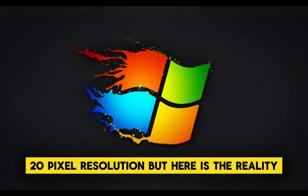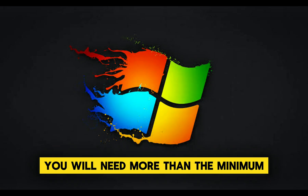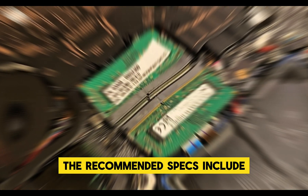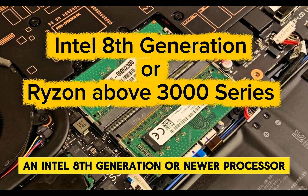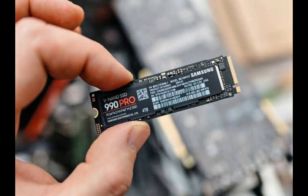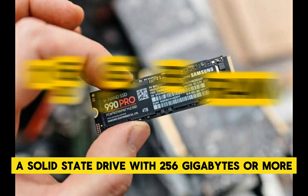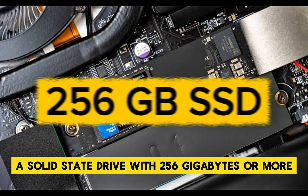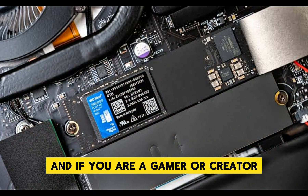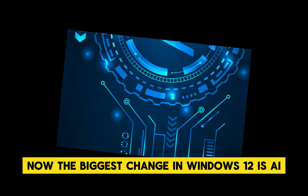But here is the reality — to run Windows 12 smoothly, you will need more than the minimum. The recommended specs include an Intel 8th generation or newer processor, or an AMD Ryzen 3000 series or newer, at least 8 to 16 GB of RAM, and a solid-state drive with 256 GB or more. If you are a gamer or creator, a dedicated GPU is almost a must.